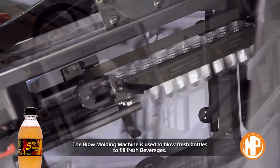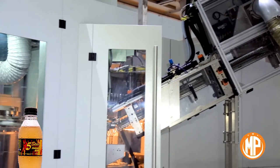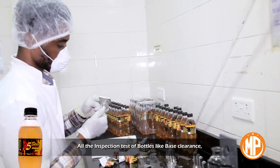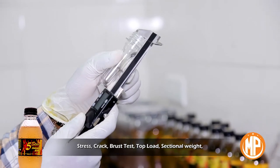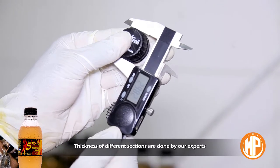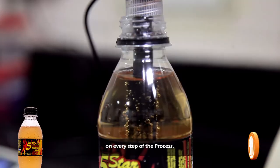The blow molding machine is used to blow fresh bottles to fill fresh beverages. All the inspection tests of bottles — like base clearance, stress crack, brush test, top load, sectional weight, and thickness of different sections — are done by our experts as per standard frequency to confirm the quality of the product on every step of the process.